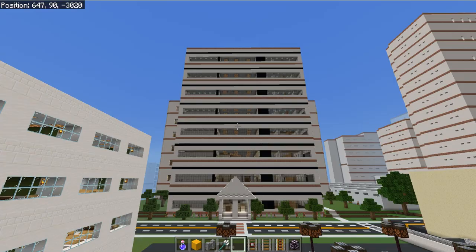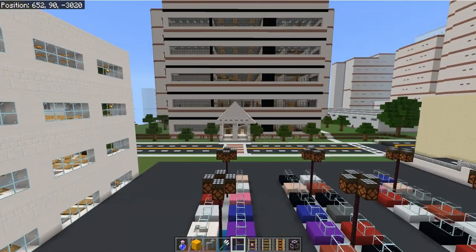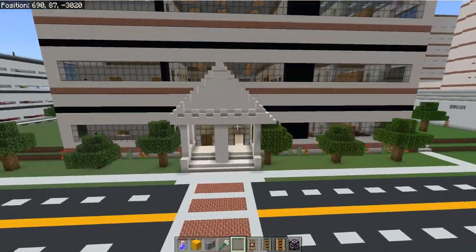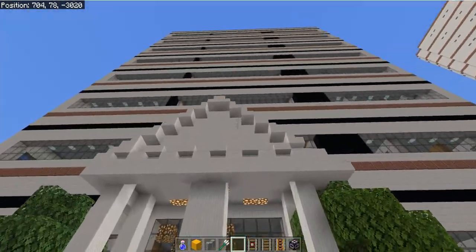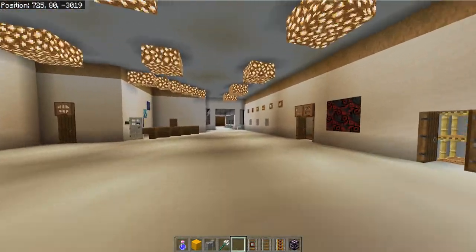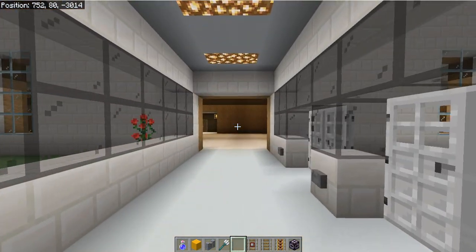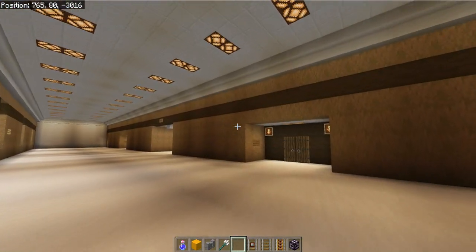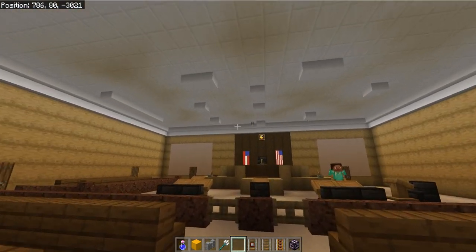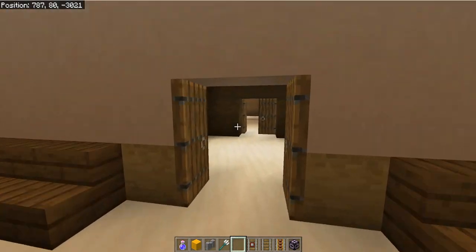Good evening everybody, and welcome to a tour of the City of Melchizedek Courthouse. This courthouse has 27 courtrooms spanning over 7 stories. Each courtroom serves a unique purpose.